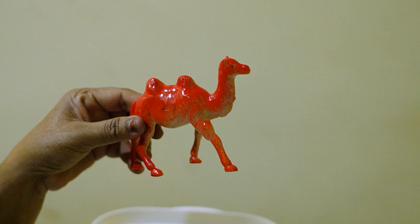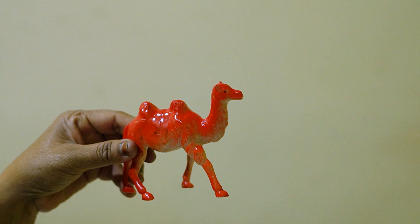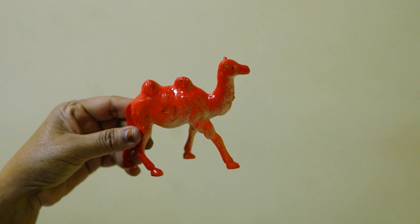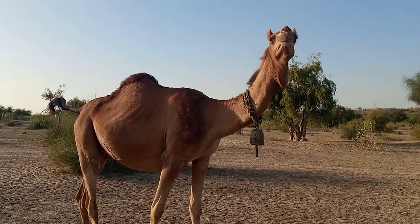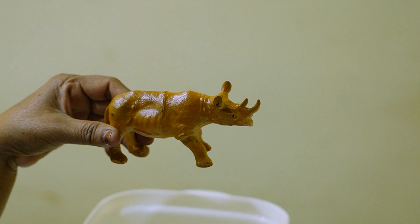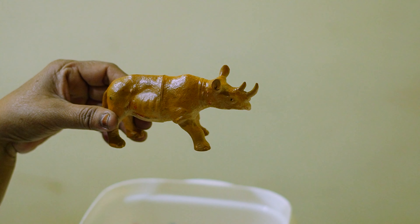Here is the desert camel. And here is the rhino!